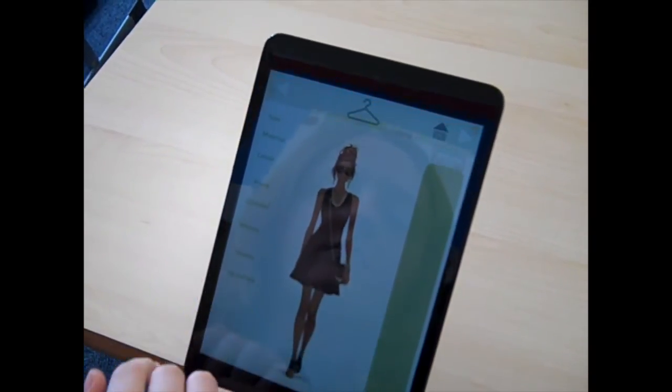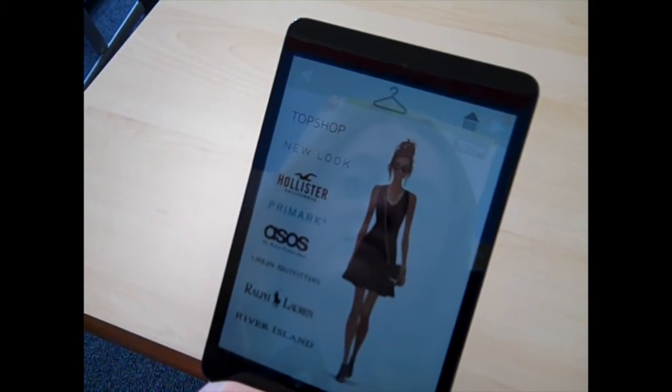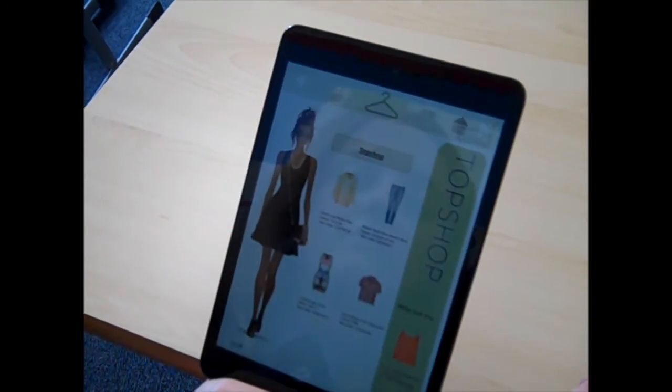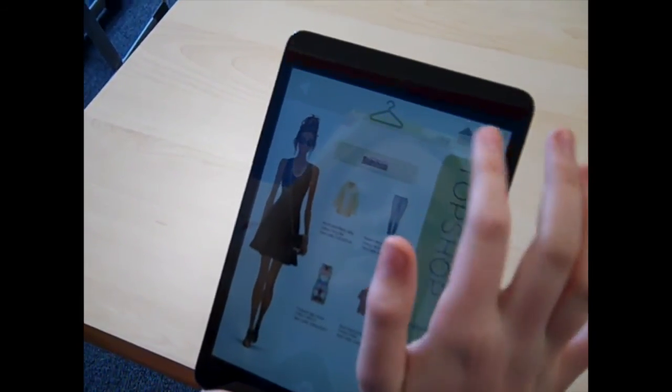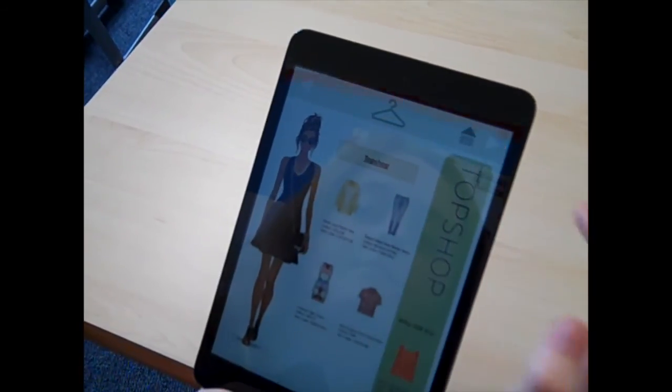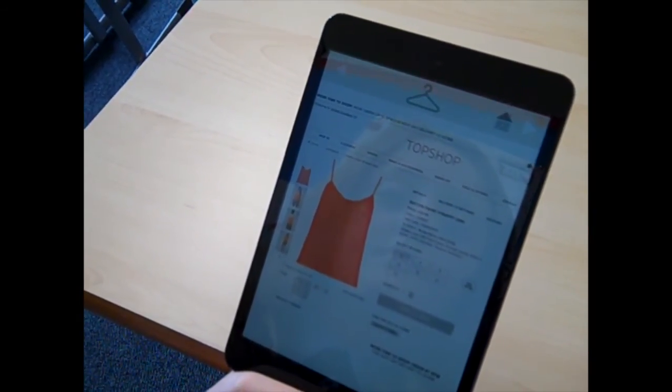We have also included the ability to search by brand — for example, a major retailer. This will show you everything that you have from this retailer. We have also included that you can buy straight from it, so all you need to do is click 'Buy Now' and it will take you straight to the retailer's website.